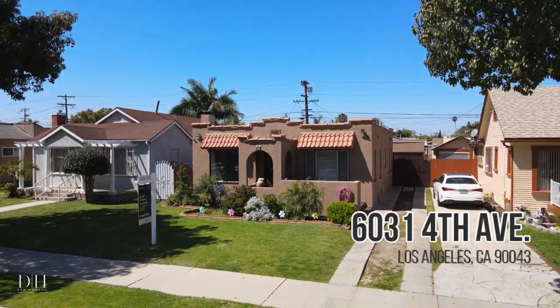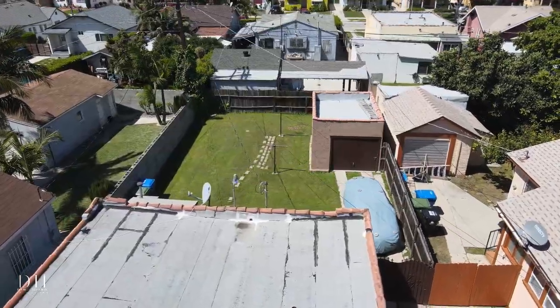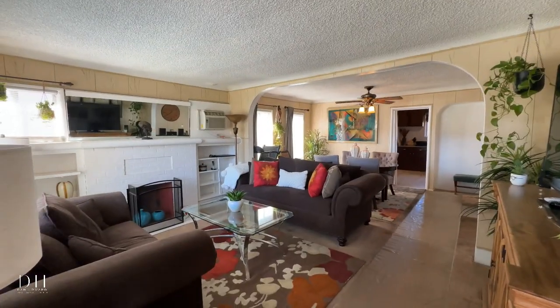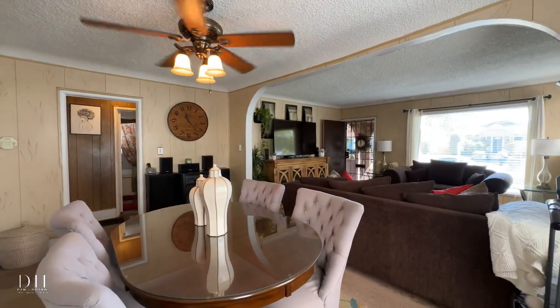Presenting 6031 Fourth Avenue. This cute Spanish bungalow was built in the 1920s and it comes with a very open floor plan, a formal living room, along with a formal dining room that leads right off into the kitchen.